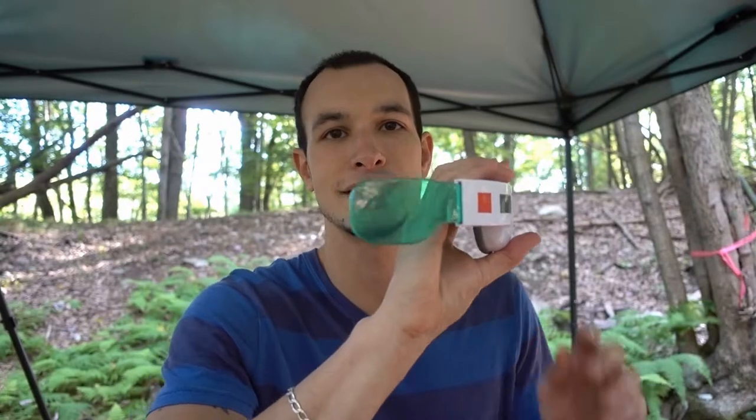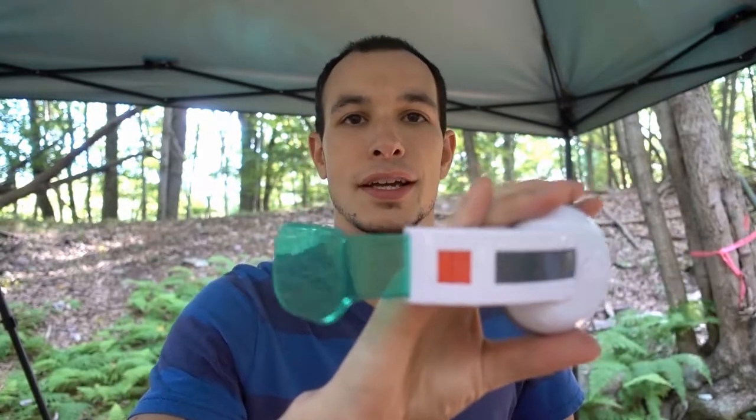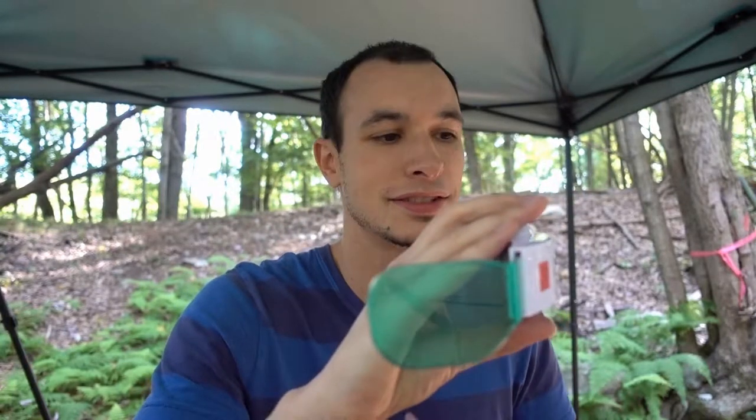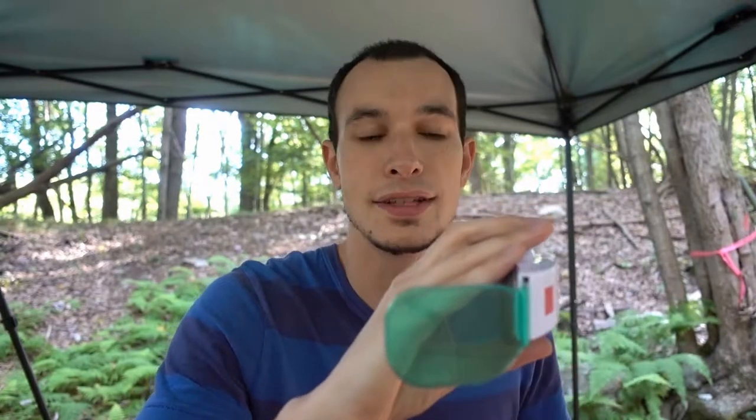We're going to go over the ammo we're shooting. To do that, we're going to take out our favorite device here at the Brass Forest: the Bullet Scouter. You saw this in our last episode. It's pretty cool. What it does is it scans bullets and tells you everything about it — the weight, speed, energy of the bullet, the brand. It gives you all the info.